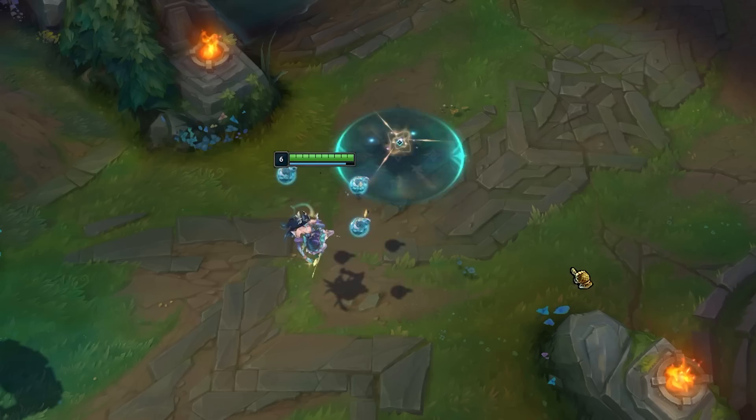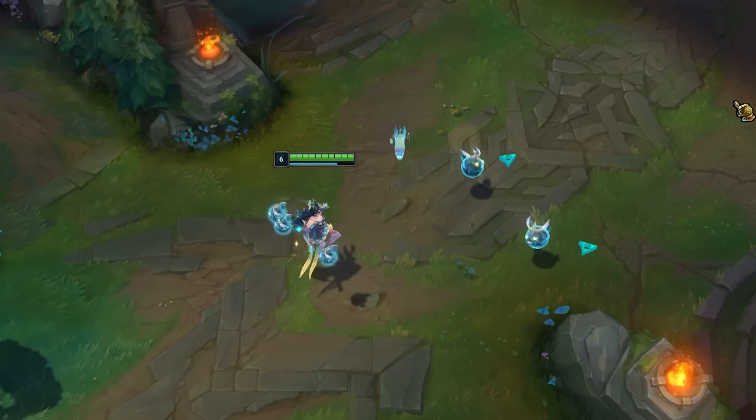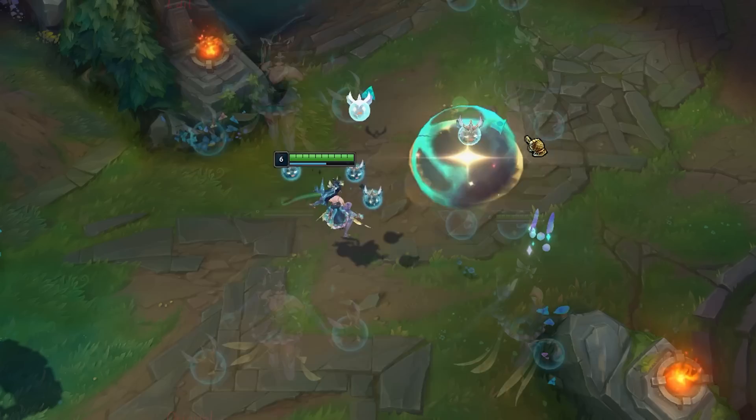The skin will be available next patch since it's already on the PvE if you wanted to check it out, however there will most likely be some changes made before it hits live. For example, her hair in the splash art is fairly wavy and flowy, but in-game it just kind of looks different.